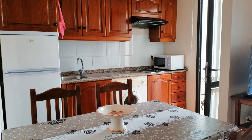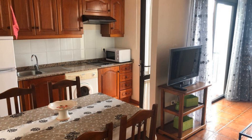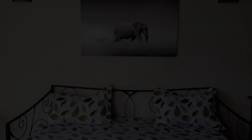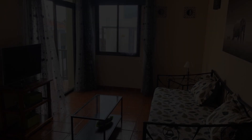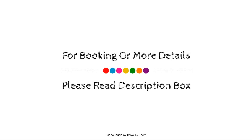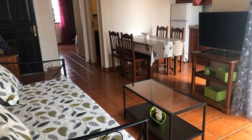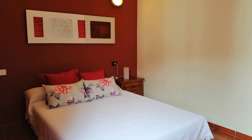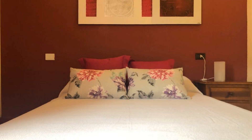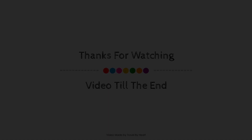If you want to reach them, please subscribe to our channel right now and press the bell icon so that you don't miss any video of our upcoming properties. Thank you for watching my entire video. We'll meet again in a new video with a new property. Bye.